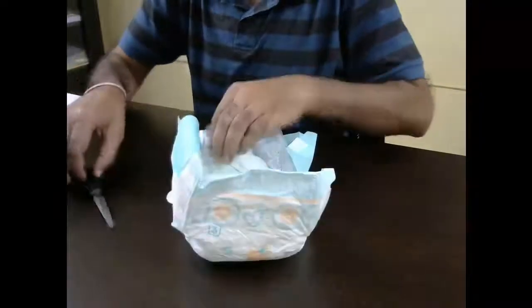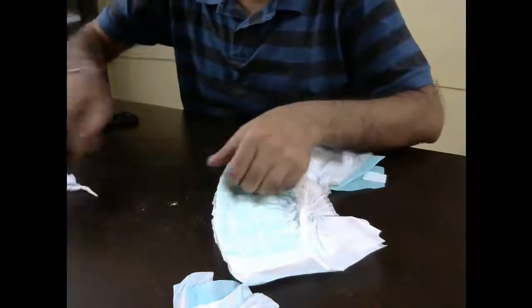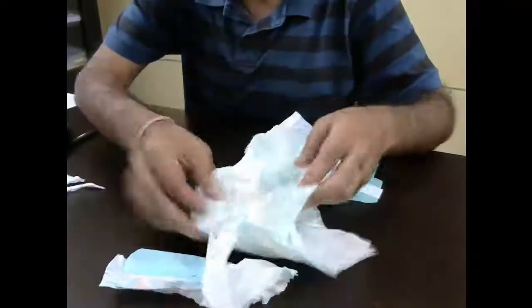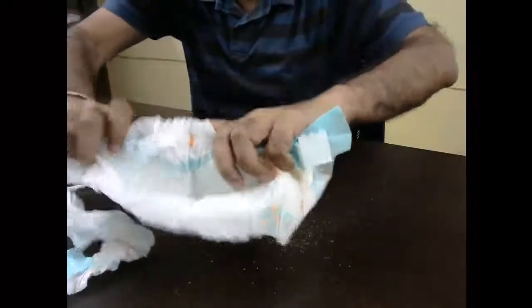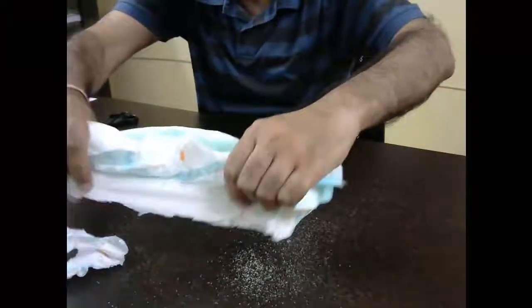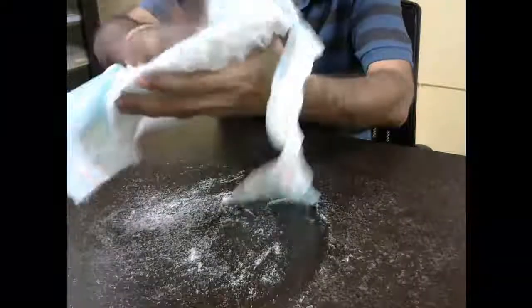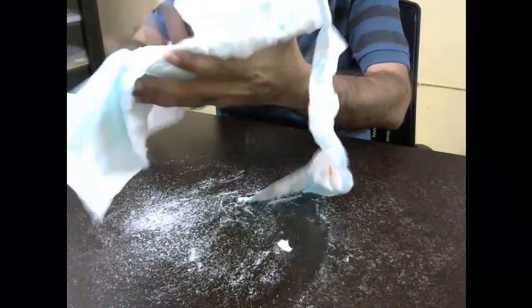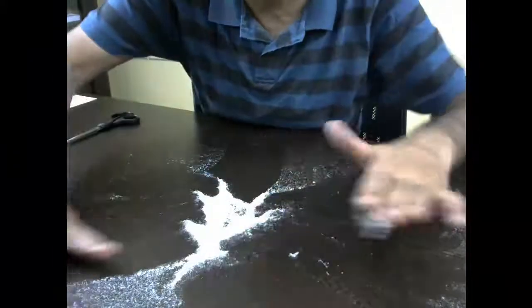Let's take a closer look. Let's see if we cut this diaper open, then what do we get? You can see that when I open the diaper, inside there is a little powder or small crystals which are coming out. So let me collect these small crystals. We have got these white crystals which were inside the diaper.